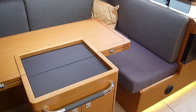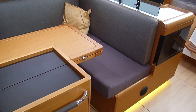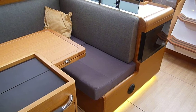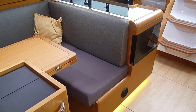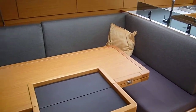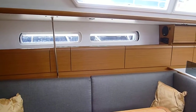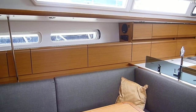This boat also has the Webasto cabin heating diesel system. You can see an outlet just in the picture. The magazine rack is the black perspex. Here is the control for the Webasto heating and one of the speakers from the CD radio.